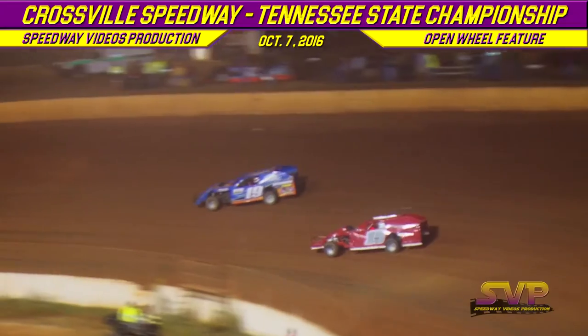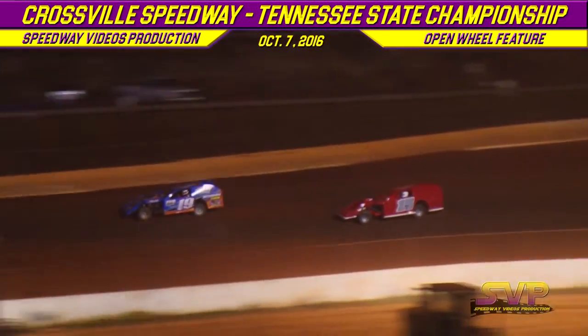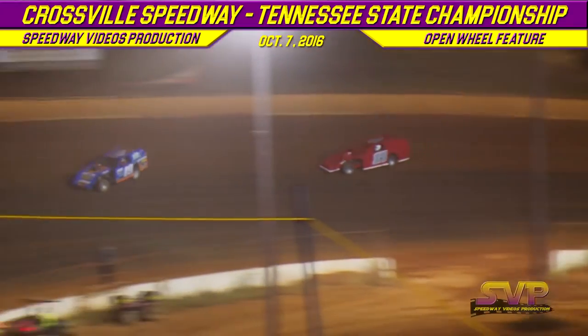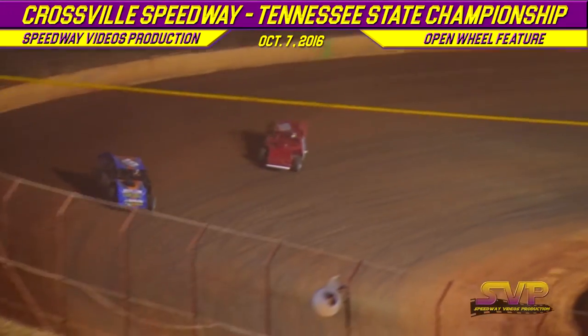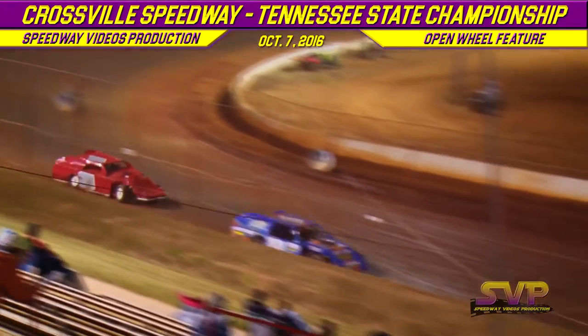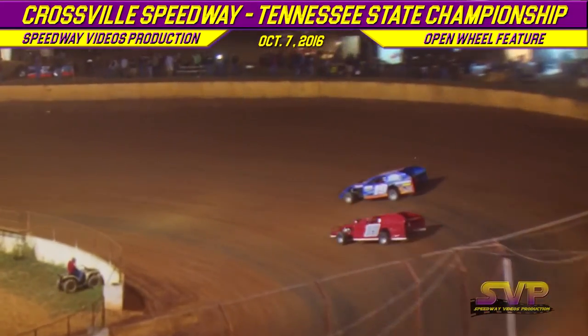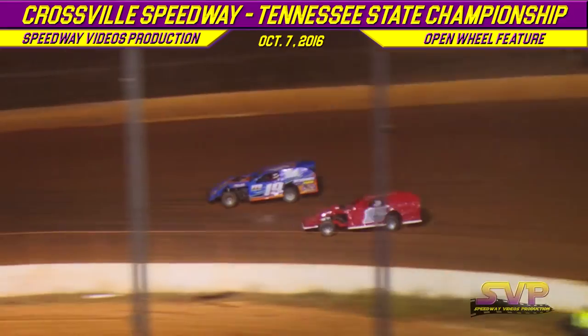That's going to work for that number 15 car. 14 more laps. Can Jeff Hamby find a groove on this track?